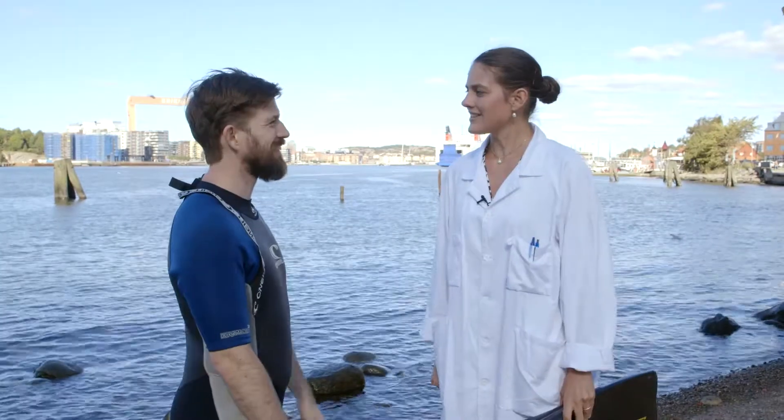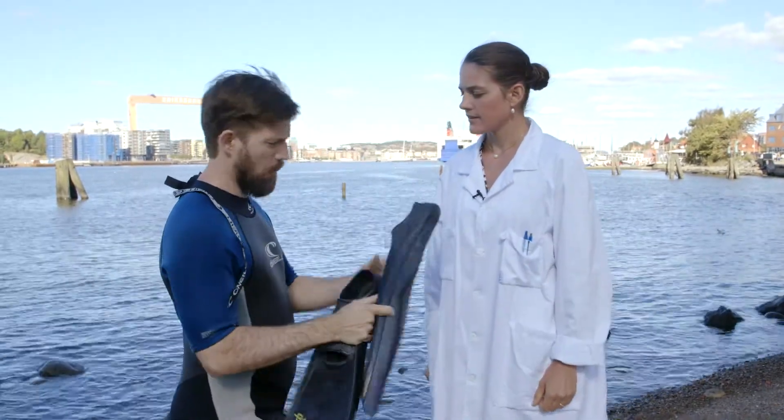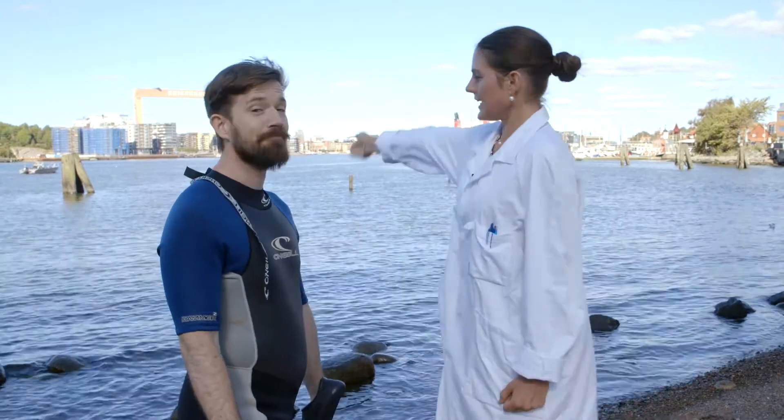Do you understand? No. No problem, follow me. Here's Igor. Here you have your stabilizer fin. Are you ready? In you go!